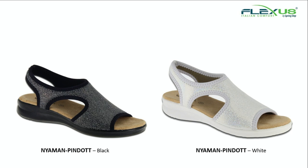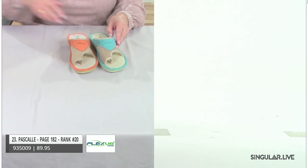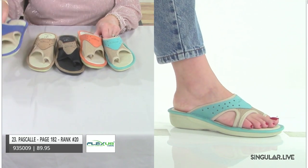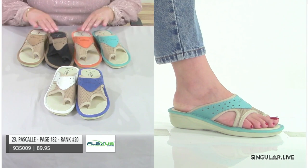Our next one is something new — I don't have a sample, but we'll show you an image. It's called Pin Dot. The white has a little silver effect, the black has a shimmer — it's a design right on that Lycra material. Something new — please mark her in the book, she is a great new addition. Next style is Pascal — she's been with us, tried and true, ranked number 20.